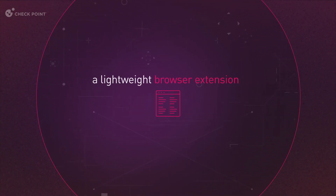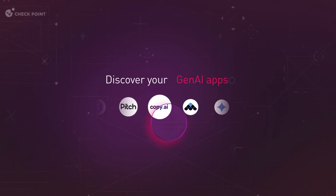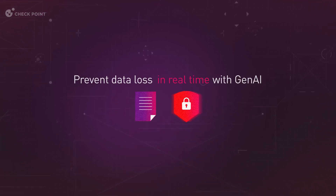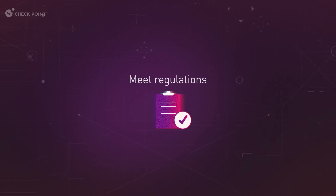Using a lightweight browser extension that installs in minutes, Checkpoint's Gen.AI security solution lets you discover which Gen.AI apps your people are using, prevent data loss in real time with Gen.AI-based data classification, and meet regulations.